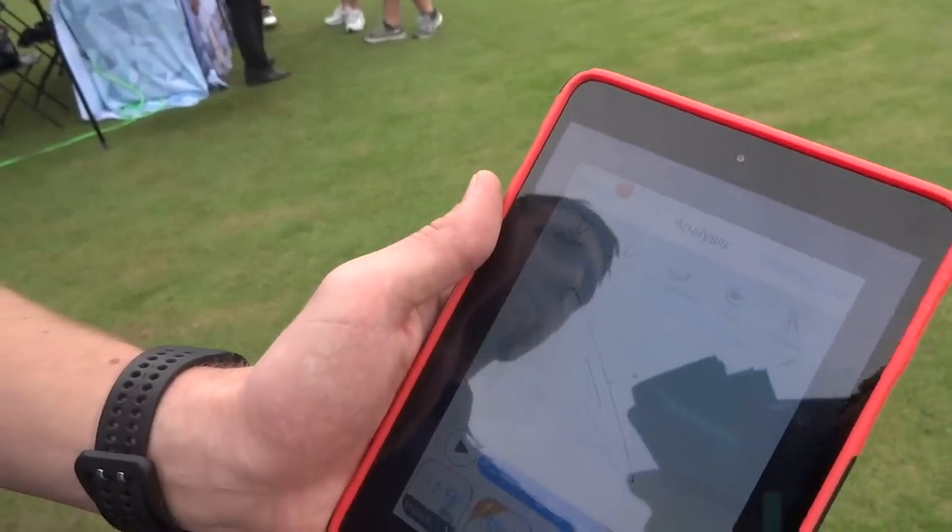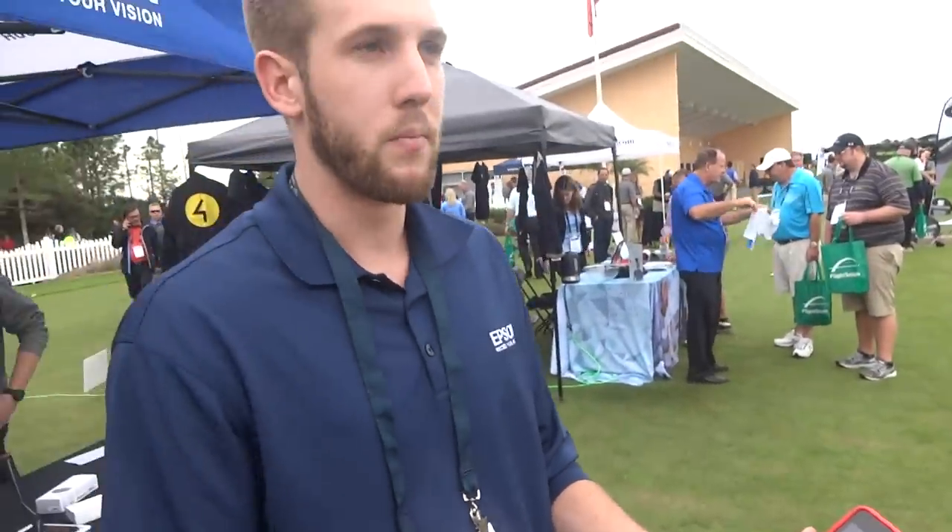We launched March 15th, and this product is already launched in Japan. It's going to retail for $299, and it's just a great tool to help improve your swing.